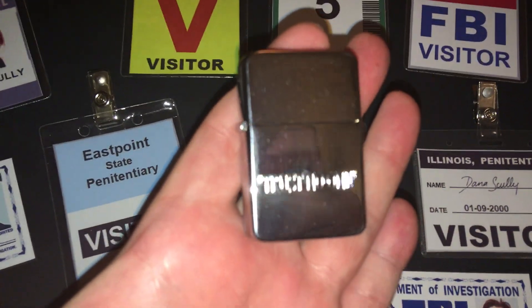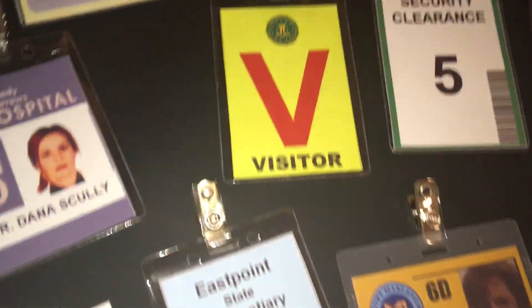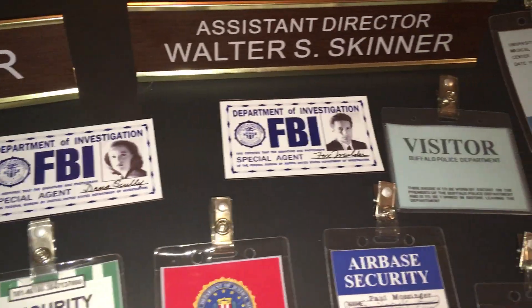There's Cigarette Smoking Man's 'Trust No One' lighter, Fox Mulder's desk nameplate, and Walter Skinner's desk nameplate.